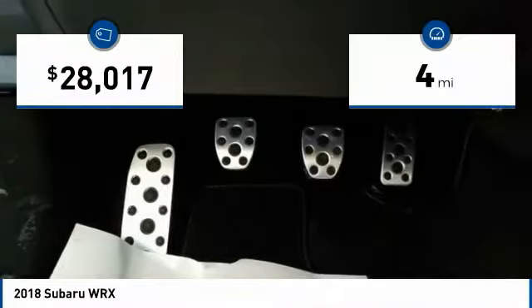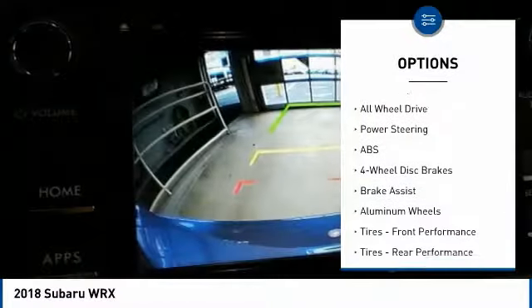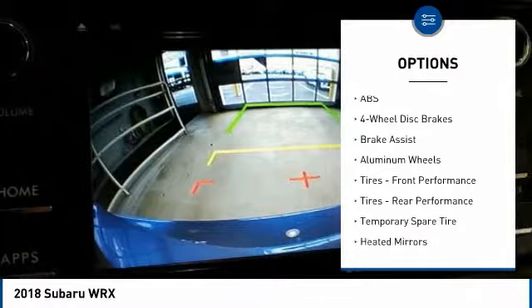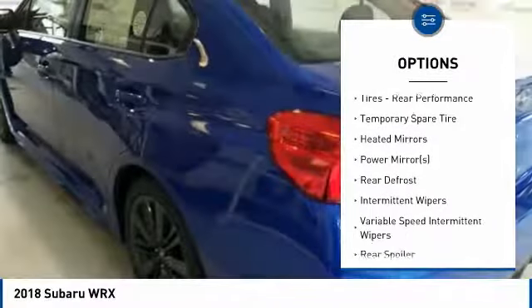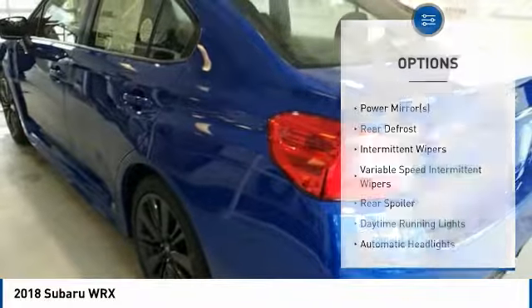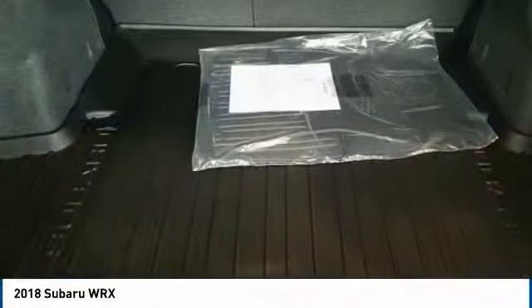This vehicle has less than 100 miles. Here are some of this vehicle's great options: stability control, keyless entry, steering wheel audio controls, backup camera, traction control, anti-lock braking system, all wheel drive, Bluetooth, leather wrapped steering wheel, adjustable steering wheel.